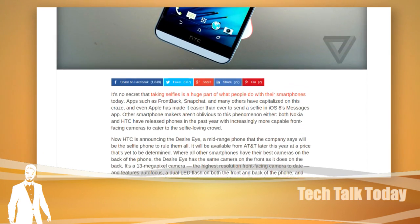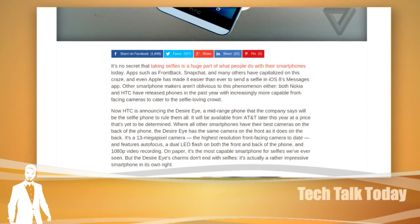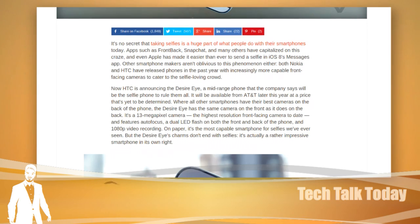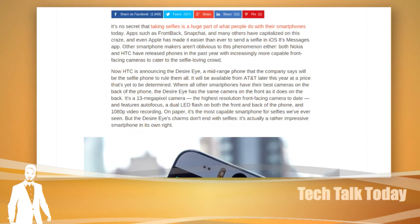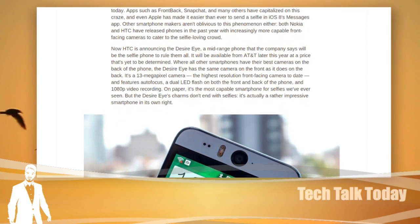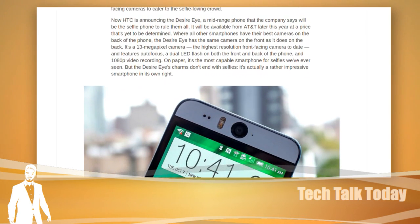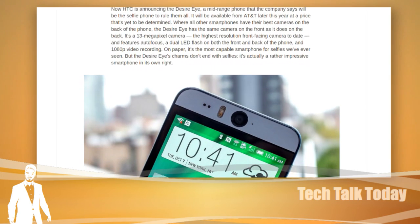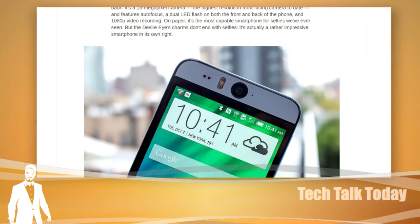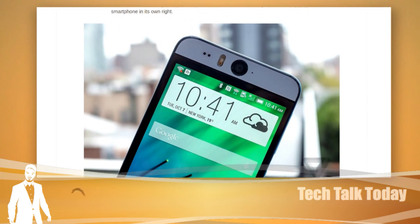Now, here's a couple other neat things it does — it's like Photoshop in your pocket. It's got this mode where it can take a picture with both the front and rear camera at the same time. They call it front-back mode, and you can insert yourself into the scene using both cameras. You take a picture of the background with the rear camera, a picture of your face with the forward-facing camera, and then it goes into gimmick mode where you can move yourself around in the scene.